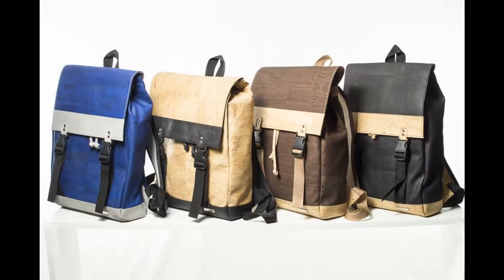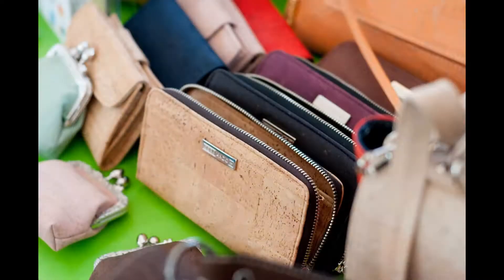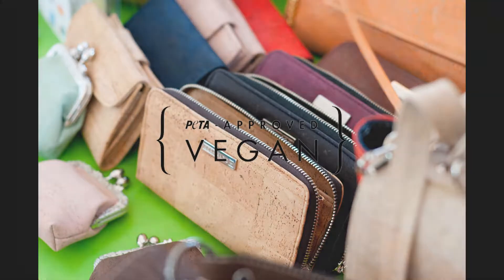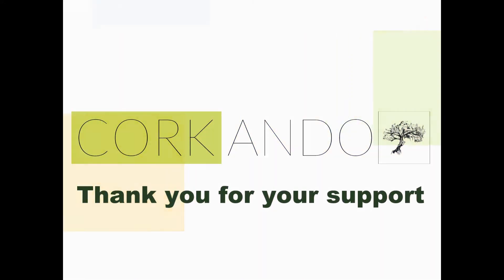Also, we continue to exclude substances that are harmful to the environment, as the combination of sustainability and environmental awareness with stylish fashion and uniqueness in design are the guiding principle behind our innovation. We at Corkondo want to integrate the valuable and unique raw material cork into the everyday life of the people. Hopefully, you will support our dream.